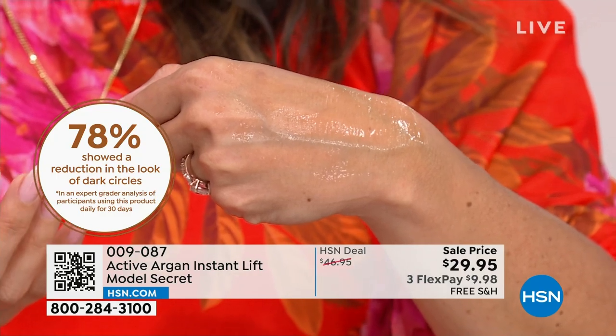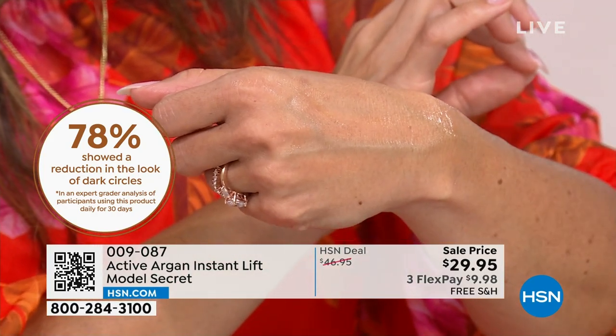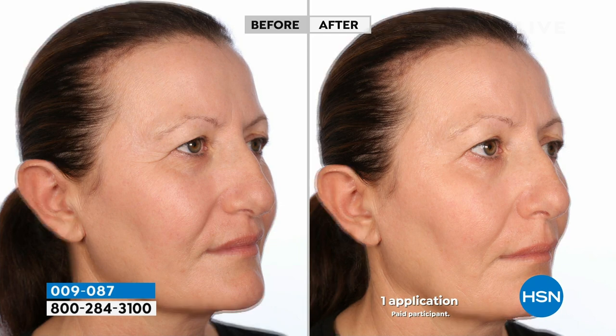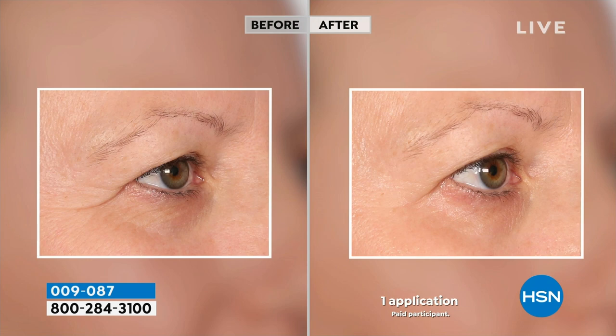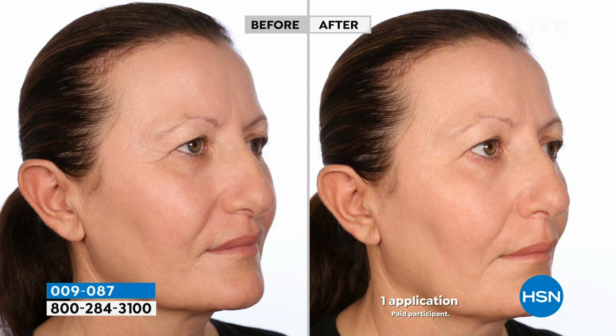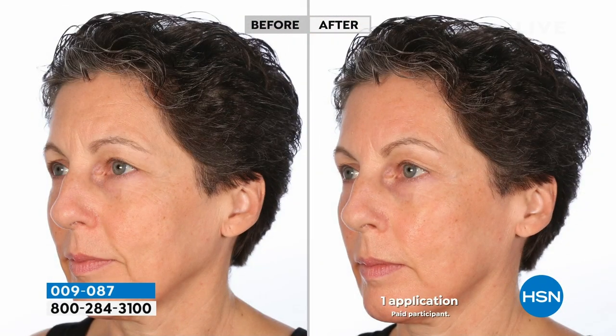These are words you do not hear very often in beauty shows, because you need substantial measurable change to say these things. 78% showed a reduction in the look of dark circles. So this is a tightener, smoother, and lifter where 78% saw less dark circles. It's called Model Secret because secret's out — it gives you firmer, tighter, smoother looking skin. It lasts 8 to 10 hours and you can put makeup over it. Clean, elastic feeling — goes on like a serum or primer but doesn't feel sticky or tacky. No egg white residue, no cracking.